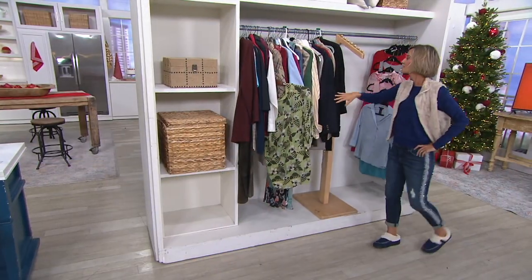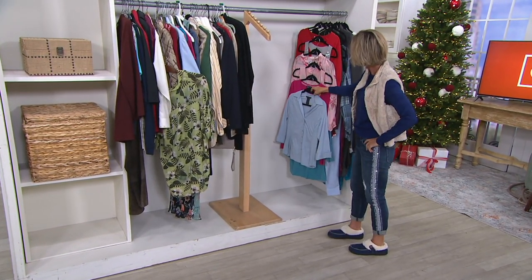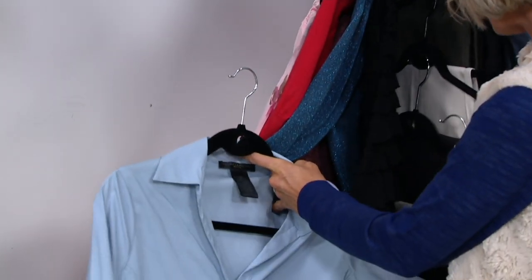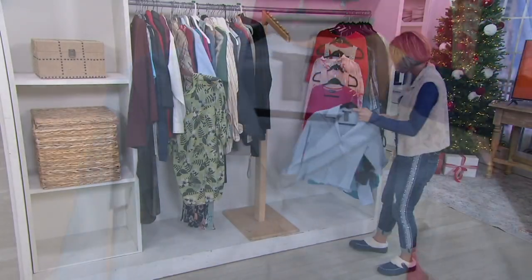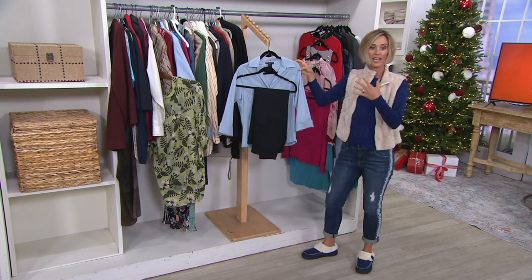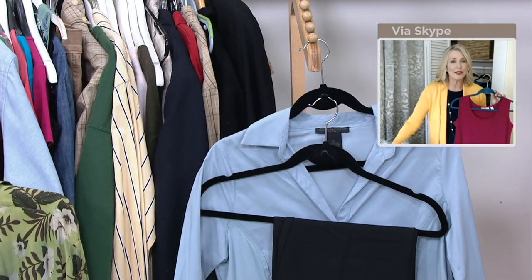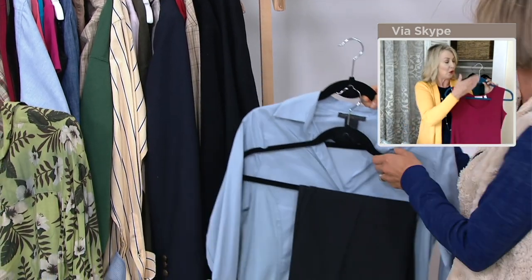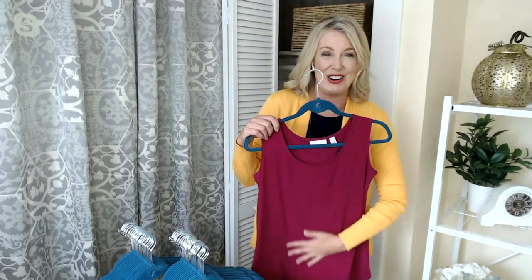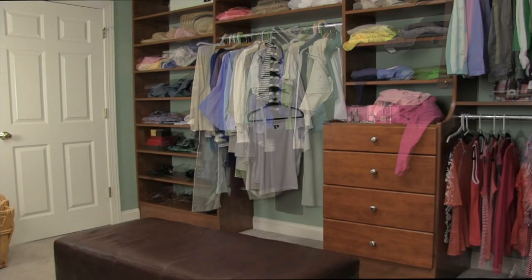Look at how much neater and more organized this is. I like to be very prepared for the next day, so this is a great way to put outfits together — these two pieces go together — and have your outfit set out and ready to go. Even packing for a trip, it's a great way to put the top, the bottom, the jewelry, even the underwear, all together ready to go — like direct deposit, straight out the door.